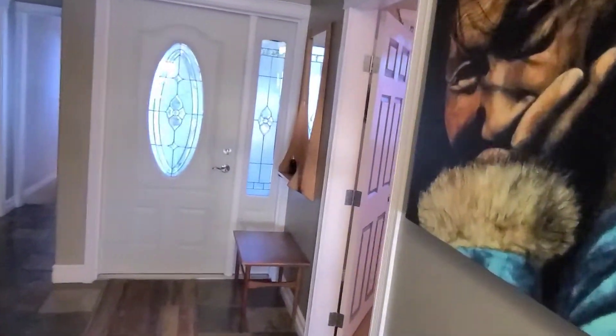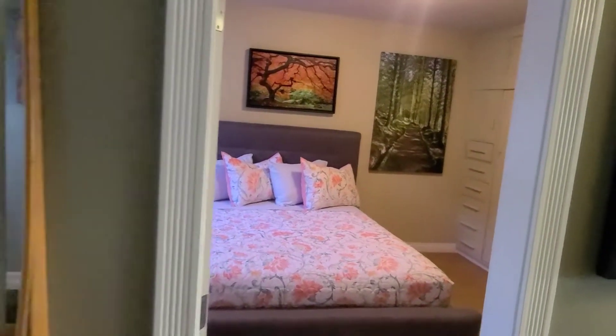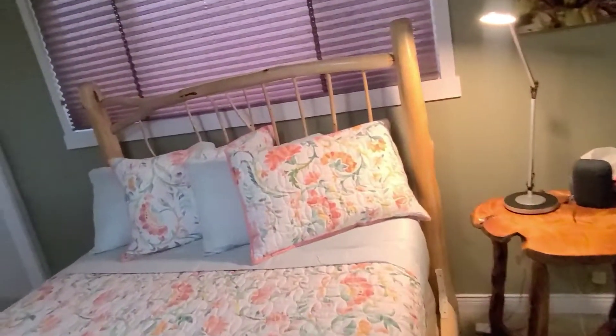Down the hallway to the first bedroom, which we call the tree room. Second bedroom, we call this the wood room, with an ensuite.